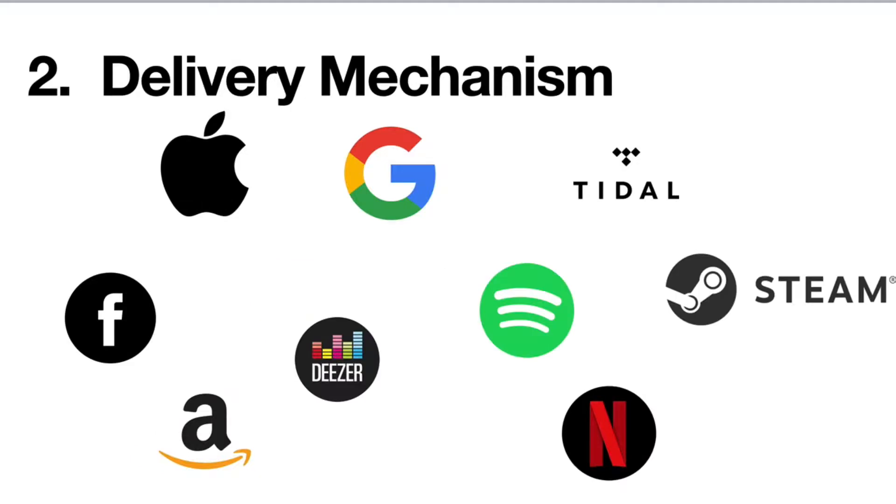The second leg of the stool is a means of delivery. For AR and VR experiences, game engine platforms dominate this space. For audio-based experiences, streaming services like Apple Music, Spotify, Pandora, and Tidal. And for video, of course, Netflix and others. There are big moves happening in the delivery of immersive experiences right now, especially given COVID, with people really focusing on live streaming — something that was always around but has been accelerated because everybody's isolated at home.